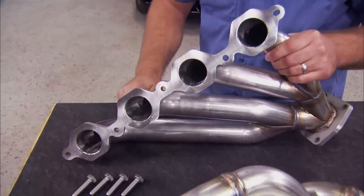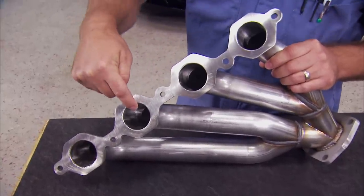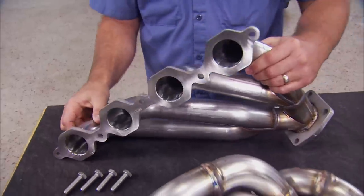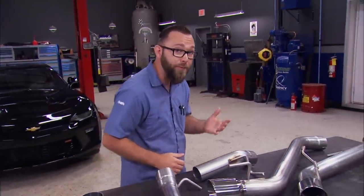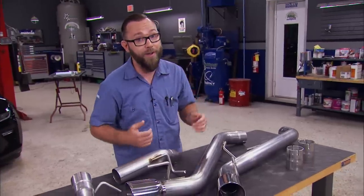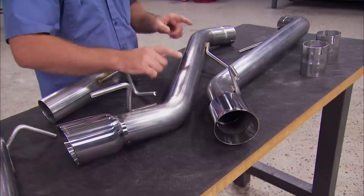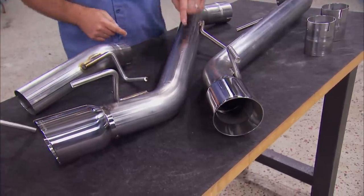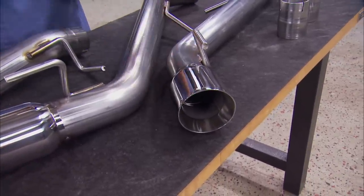They're 304 stainless with 3⅛-inch flanges and they transition really nicely into the 1 and 7⅛-inch primary tubes. These will bolt in the stock location without any other modifications necessary. Those headers are going to help free up airflow in front of the cats, but we also want to free up some airflow behind the cats, and we're going to do that with Hooker's Blackheart axle-back system. It's available in a couple of different configurations — one with mufflers and one without, which is what we chose. It's 3-inch 304 stainless with 4-inch double-wall polished stainless tips.